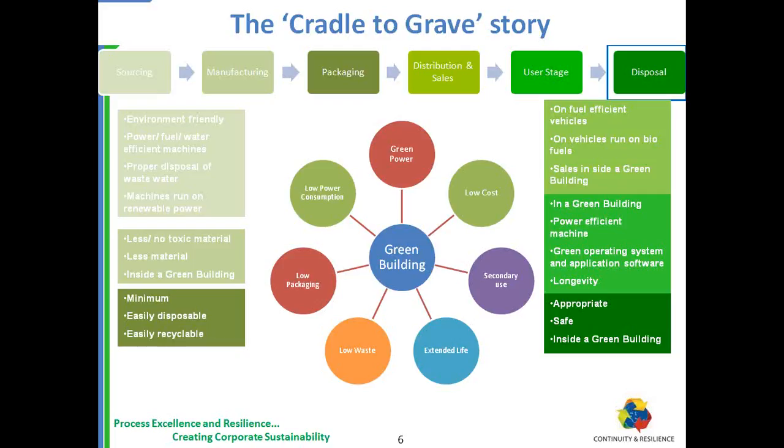At some point, the equipment will reach end of life and needs to be disposed of. That disposal must be appropriate, safe, and use efficient machines running on biofuel. Components should be decomposed into safe material once again. That's why this is called the cradle-to-grave story — some people call it the womb-to-tomb story. The attempt is that material never goes out of the cycle: even after disposal, it can be used to manufacture a new item.